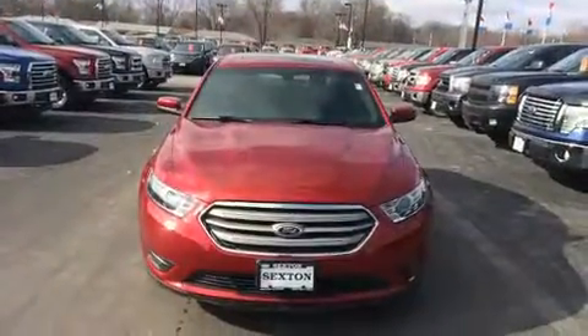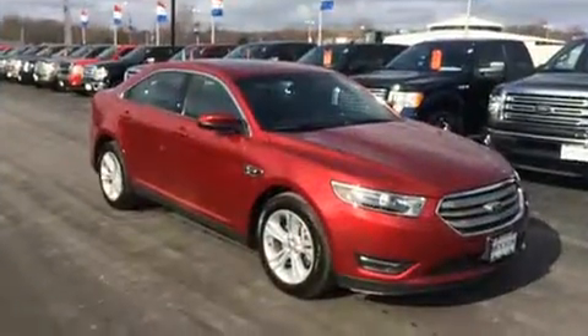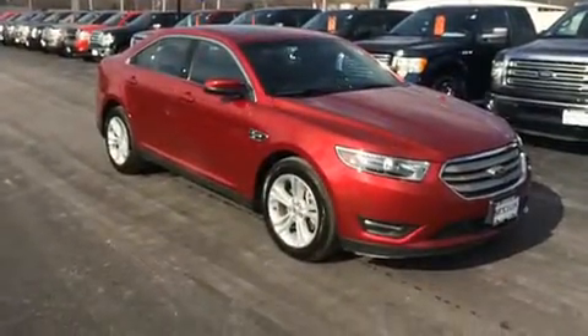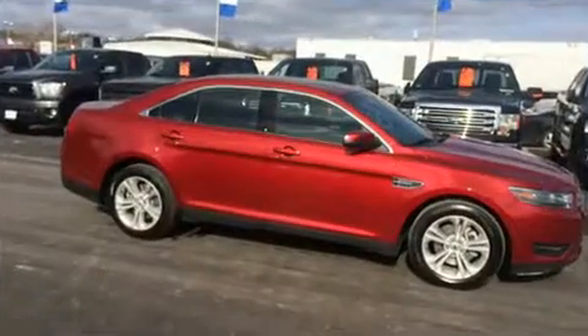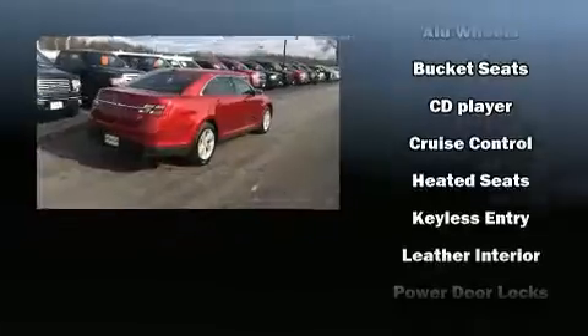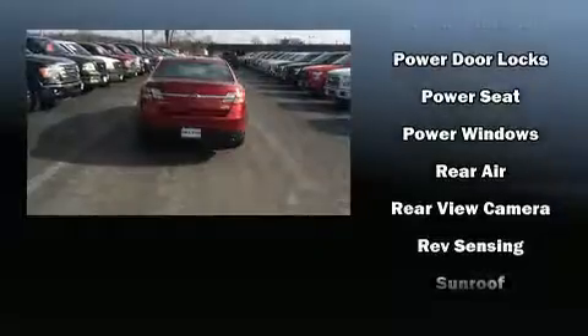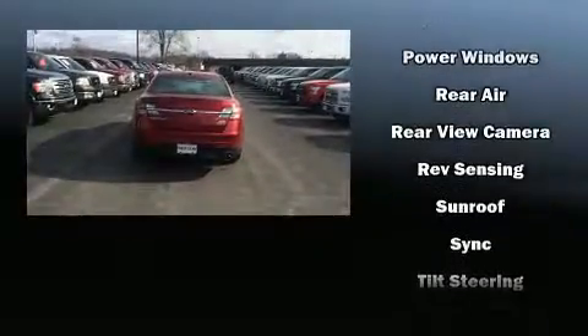Passenger security is always assured thanks to various safety features such as dual front impact airbags, front side impact airbags, traction control, brake assist, ignition disabling, an emergency communication system, and four-wheel disc brakes with ABS. For added security, Dynamic Stability Control supplements the drivetrain.